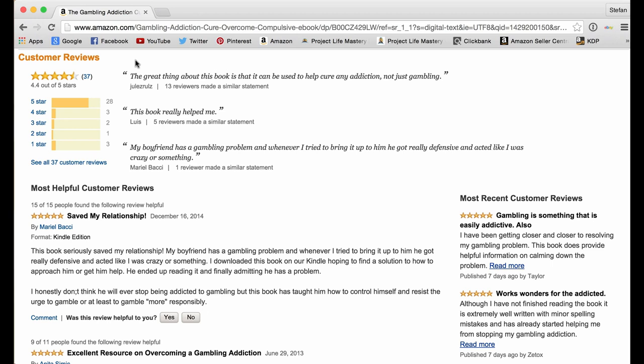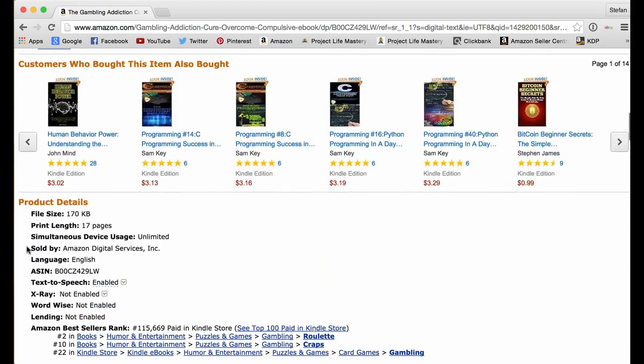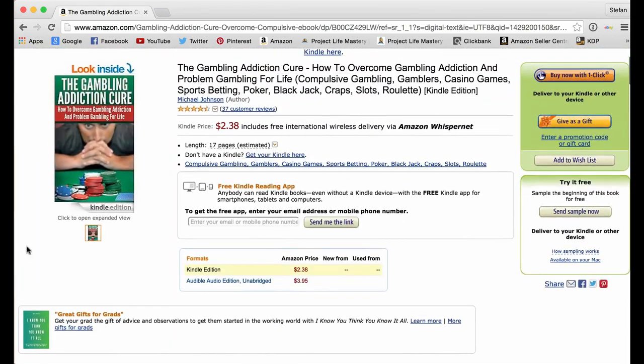Being able to get Amazon reviews for your books is very important. This book has a lot of high-quality reviews, and it's also got some lower-star reviews, which is totally normal and natural. If your book does get negative reviews, you want to improve the book — use those negative reviews as feedback on what you can do to make things better. That's primarily the overview of how Kindle publishing works.